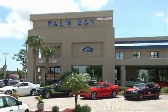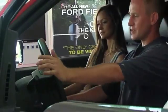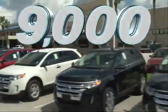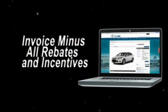Why buy from Palm Bay Ford? We treat you like family and offer the ultimate service after the sale that you just have to experience for yourself. It's car buying made simple with savings up to $9,000. Or shop online and get our best e-price — invoice minus all rebates and incentives.